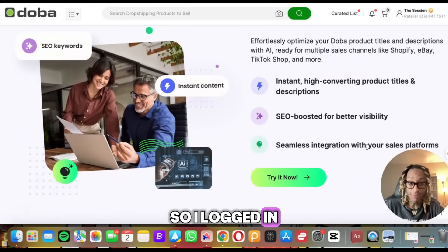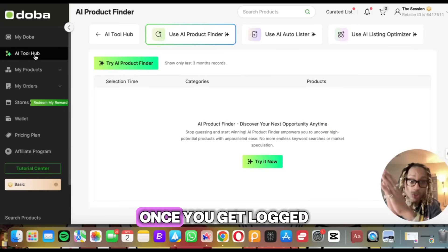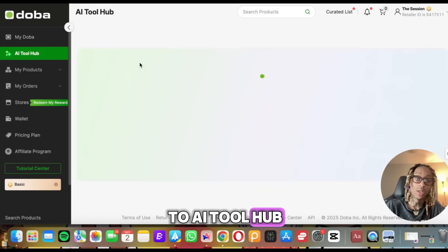So I logged in, and I'm going to see: does this work? Let's check it out now. So I went ahead and clicked. Once you get logged in — don't worry, I got the link for you in the description — you go ahead over to AI Tool Hub.